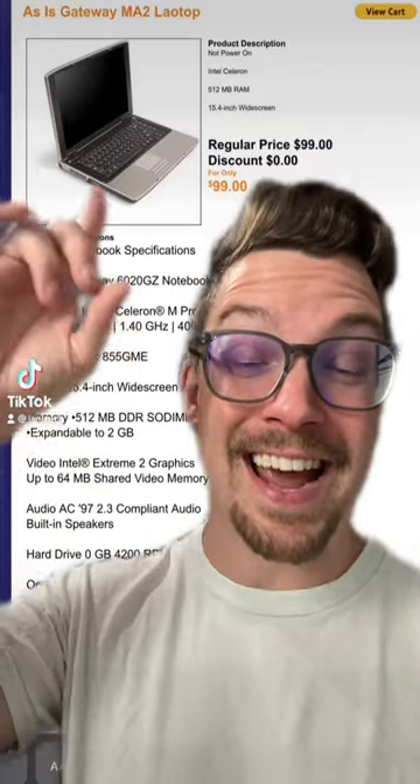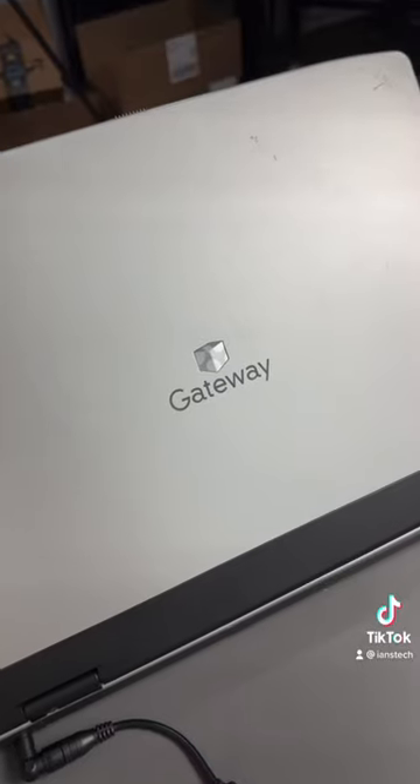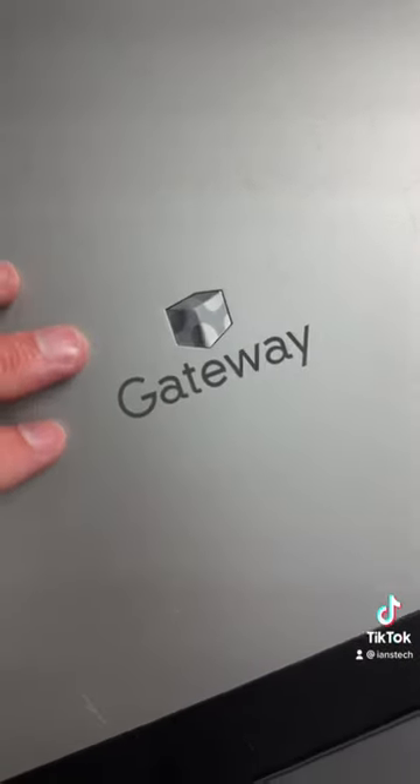Laptop number five is a Gateway MA2. I can't get away from these Gateways, can I? We've got a nice silver finish with the Gateway logo on top.